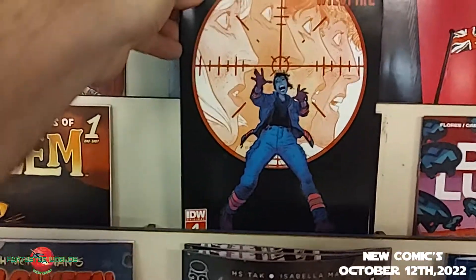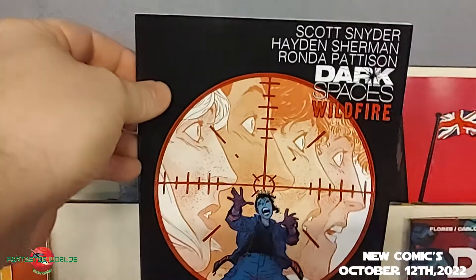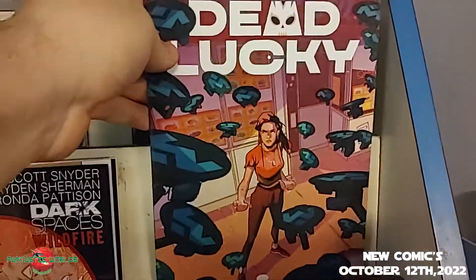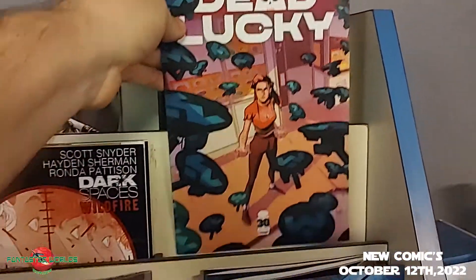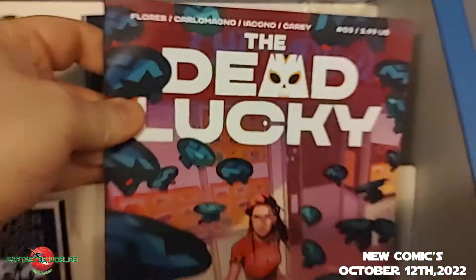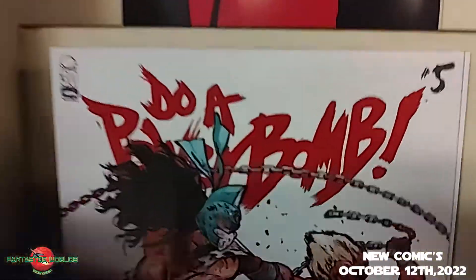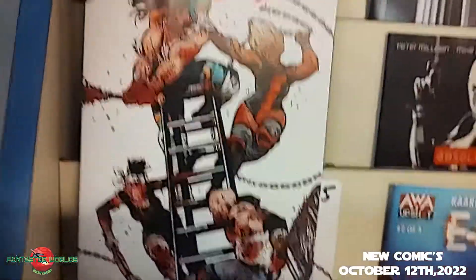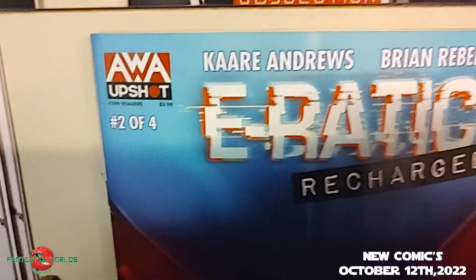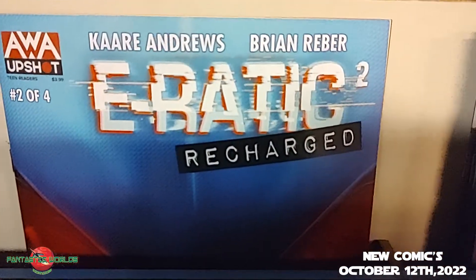From IDW Originals and superstar Scott Snyder, it is Dark Spaces: Wildfire, issue four. Then from Image Comics, a new number one — wait, Dead Lucky — actually it is number three. Dead Lucky number three. Also from Image, and this is number five, it is Do a Power Bomb.